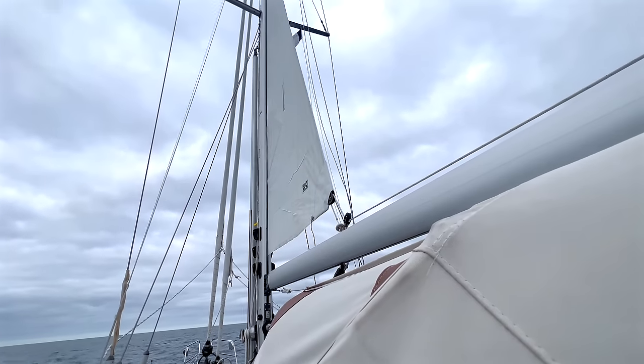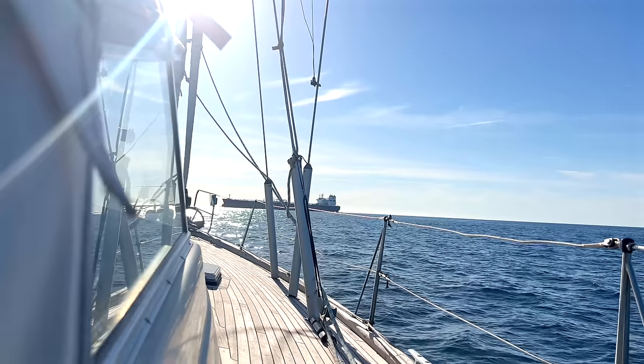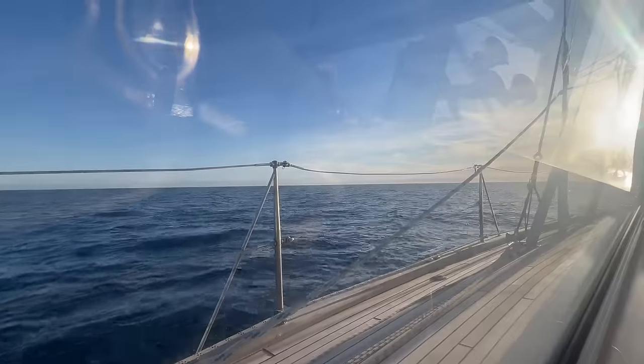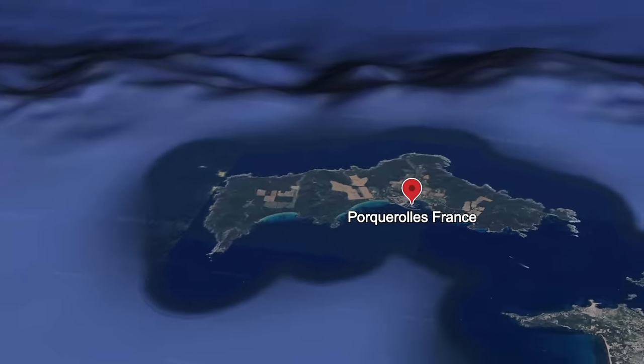We're going to do so on our 44-foot sailing yacht, Telleroo, that we live on and travel on full time. This is the French island Porquerolles that we are starting our passage from in today's video.